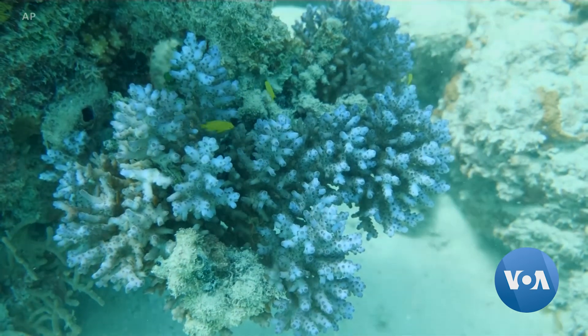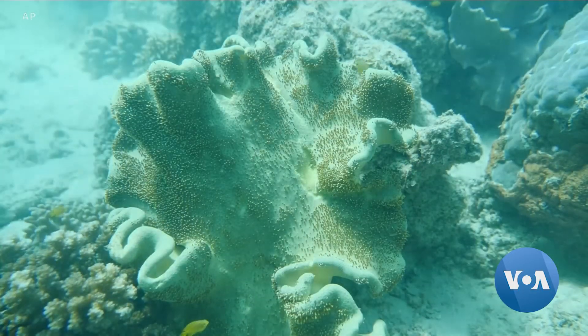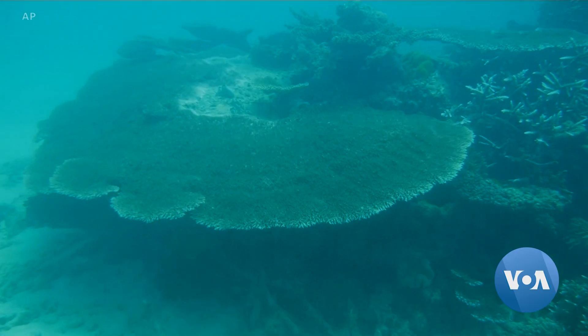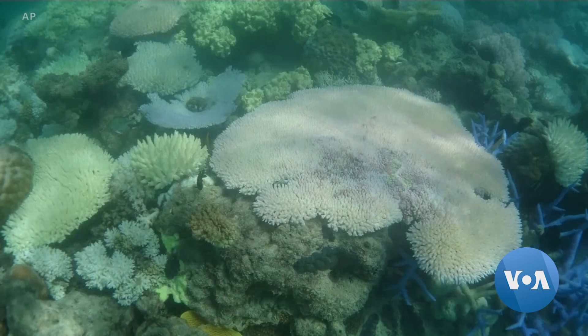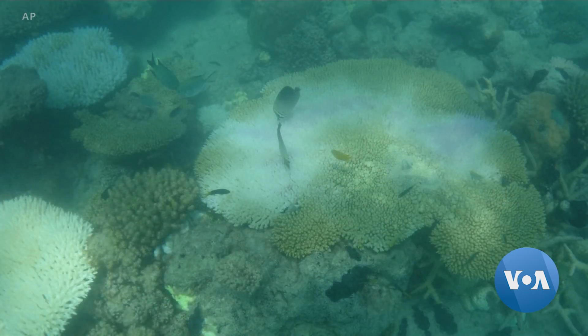This is what a healthy coral reef looks like, awash in colors and life of all kinds. But two years ago, nearly half of Australia's Great Barrier Reef died after two consecutive summers of unusually warm water.